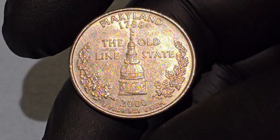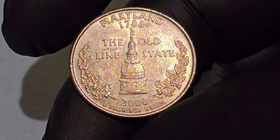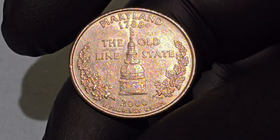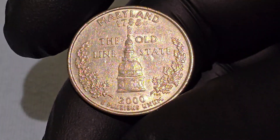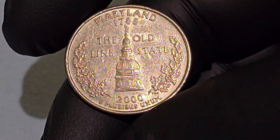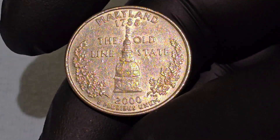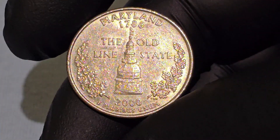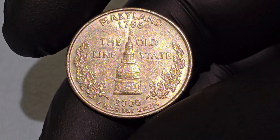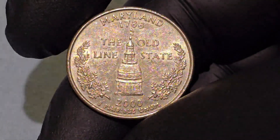The 2000 Maryland 1788 quarter dollar coin is more than just a piece of currency — it is a miniature monument to the state's rich history and heritage. From its intricate design featuring the historic State House to the historical references embedded within, this coin captures the essence of Maryland's contribution to the American story, offering a tangible connection to the past.